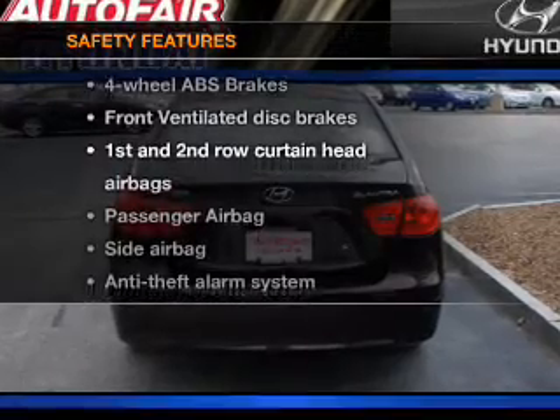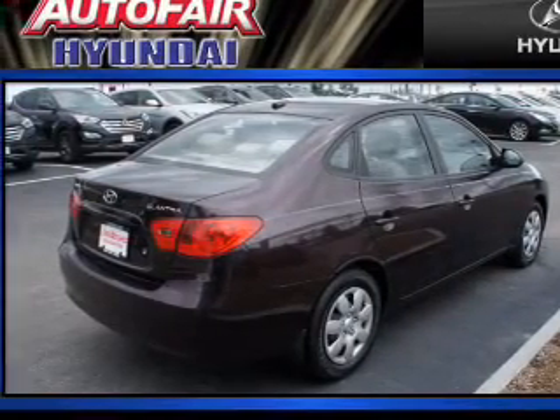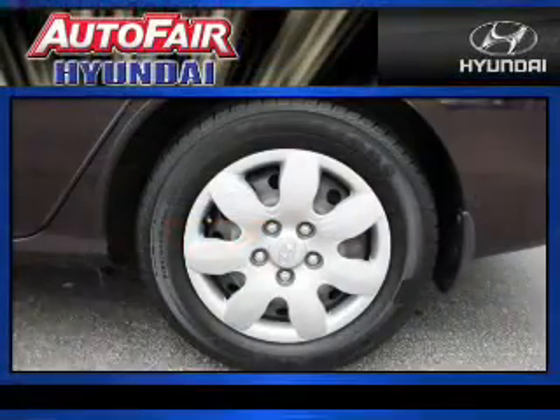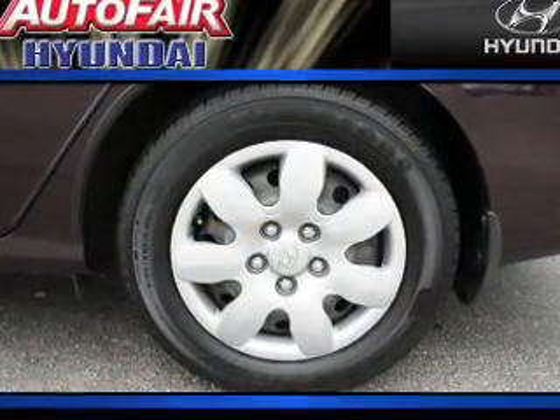And for your peace of mind, the following safety equipment is included: front ventilated disc brakes, curtain head airbags, passenger airbags, side airbags, low tire pressure warning, and independent suspension.